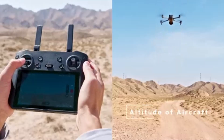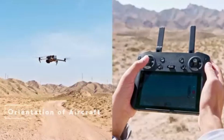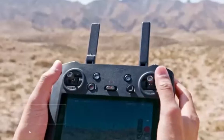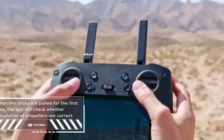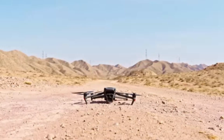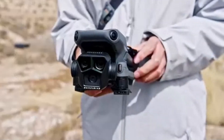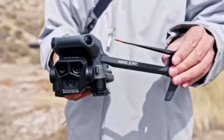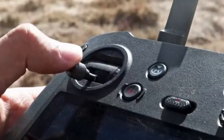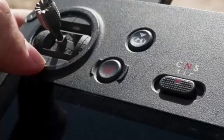The drone also introduces upgraded intelligent flight modes like ActiveTrack 5.0, Master Shots, and Waypoint 3.0, allowing users to create cinematic footage effortlessly. The Mavic 4 Pro supports real-time HDR video and offers 10-bit D-log color profiles, catering to professionals who demand extensive post-production flexibility. Its foldable design makes it highly portable, while the intuitive DJI Fly app ensures seamless control and editing on the go.